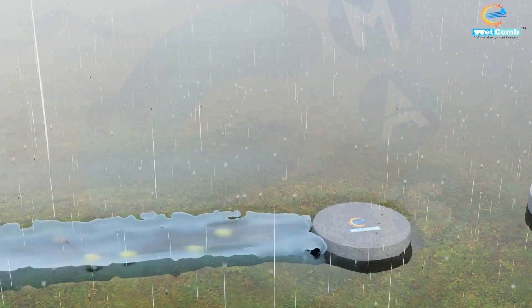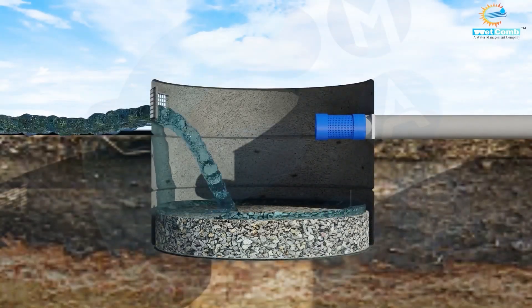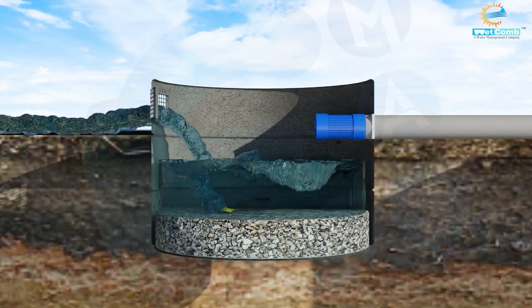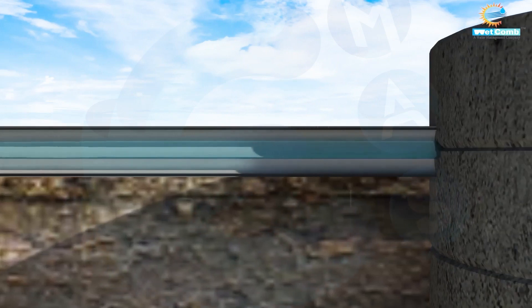In the rainy season, as water flows through the channel, it enters our advanced silt trap which naturally filters impurities. Heavy dust particles settle at the bottom, while only purified water rises and flows through a wire mesh screen.